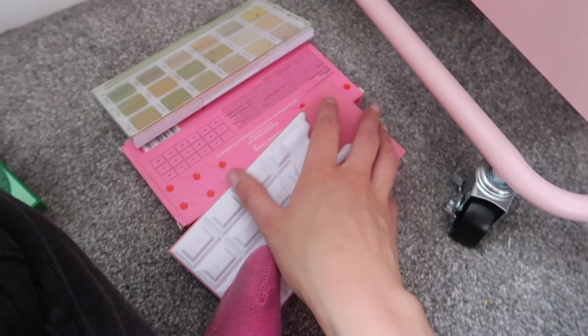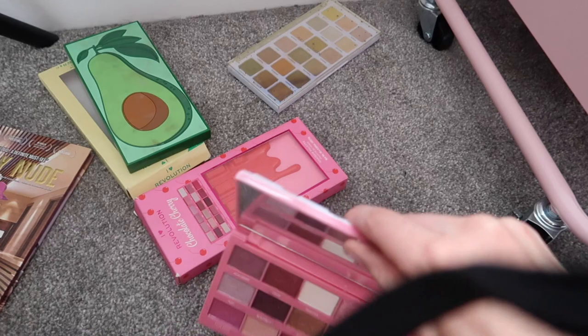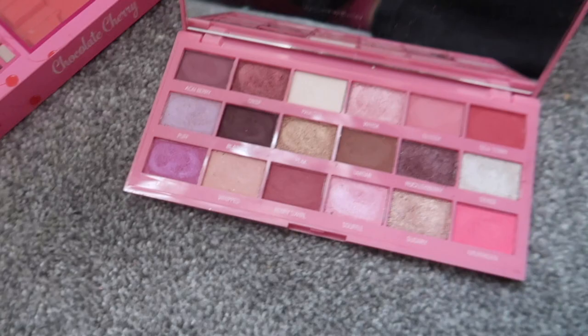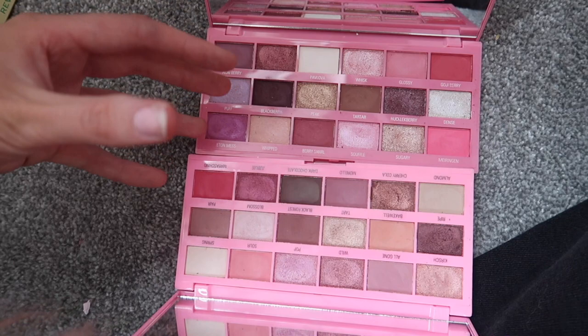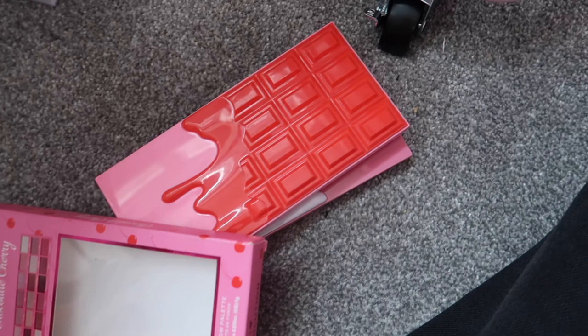I think I always get put off by green on myself — maybe it's a blonde thing. It's such a pretty palette but I just can't make it work. I still need to film with these palettes — I want to do a comparison between the Berry Meringue and the Chocolate Cherry because they look so similar. Look how similar they are side by side! I want to use one palette on each eye and see if I can get the same look.